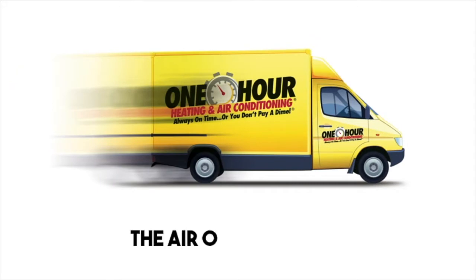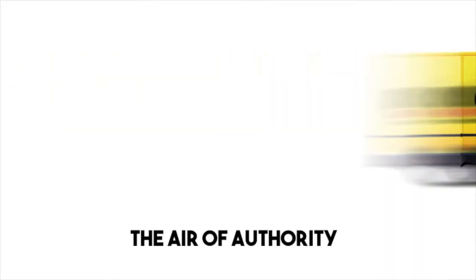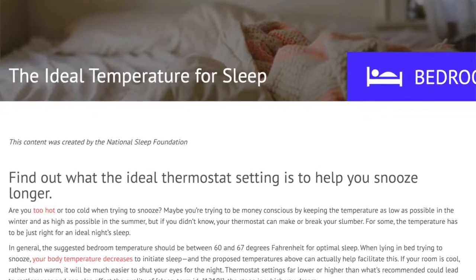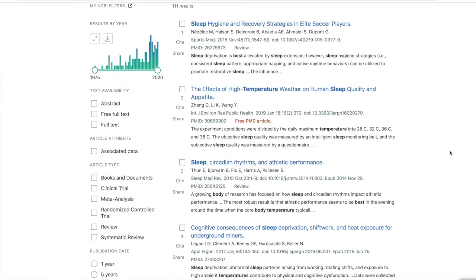In today's video we're going to be talking about what is the best temperature for sleeping. I have done the research so that you don't have to. The studies I looked at were from the National Sleep Foundation, WebMD, and PubMed, which had studies about sleep and temperature.